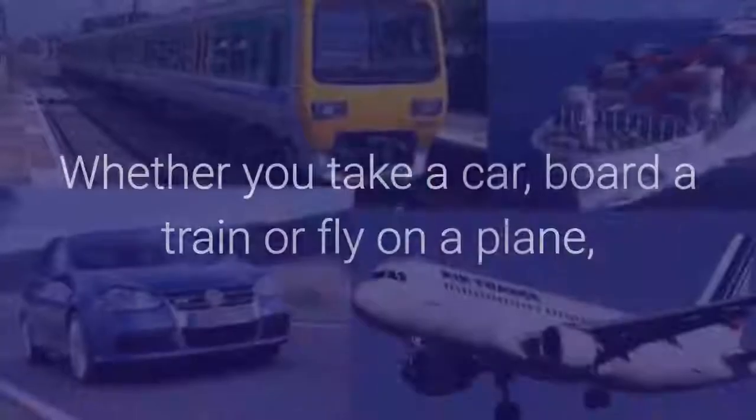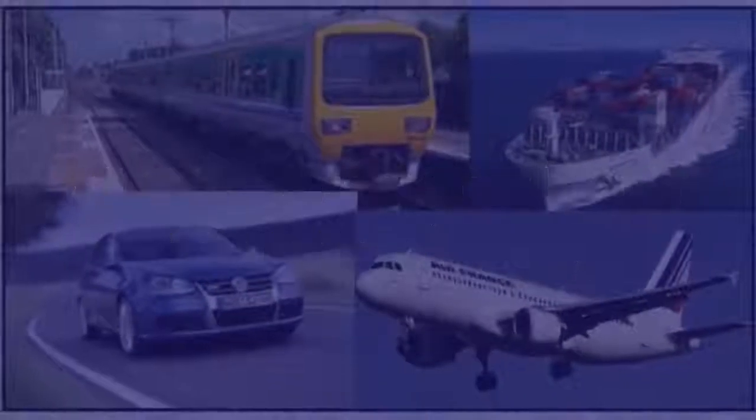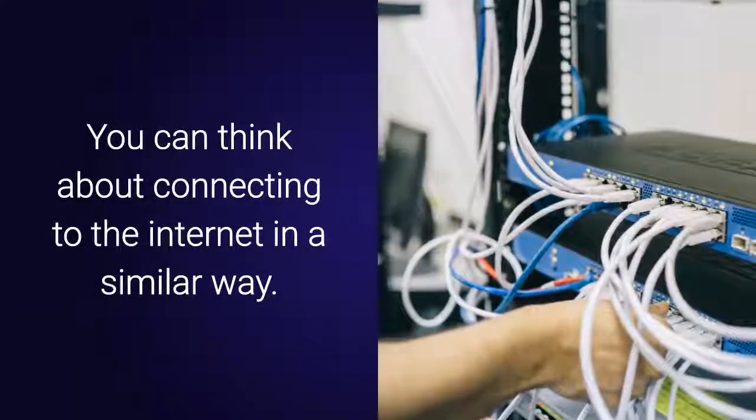Think of all the ways there are to travel, whether you take a car, board a train, or fly on a plane. There are many different yet dependable methods of getting where you want to go. You can think about connecting to the internet in a similar way.